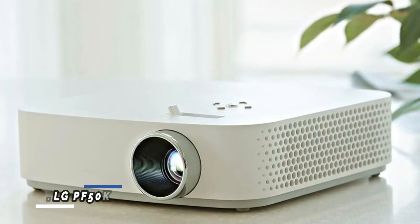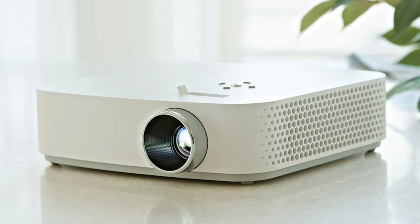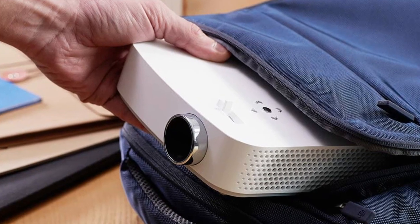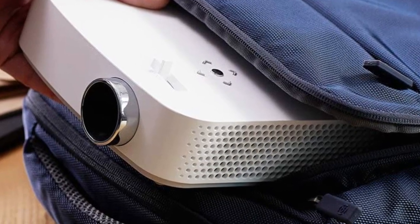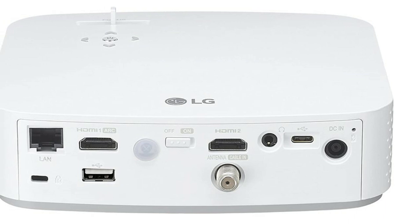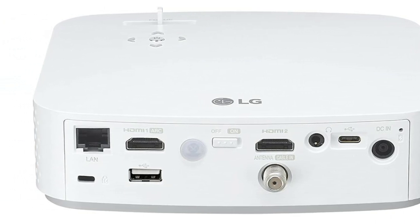Number 3: LG PF50KA. Full HD 1920x1080 resolution, up to 100-inch screen size. LG Smart TV with webOS 3.5 enabled. Power consumption 65 watts max. Built-in battery with up to 2.5 hours battery life — battery life and playback time vary by use and settings. Wireless screen share connection, USB Type-C connection, and Bluetooth sound out.